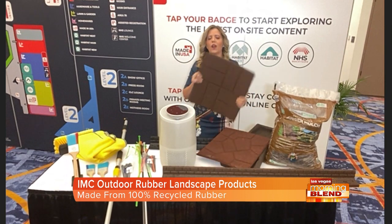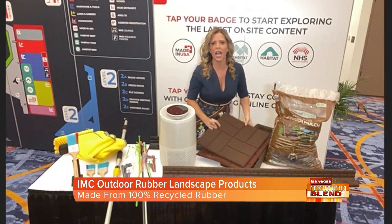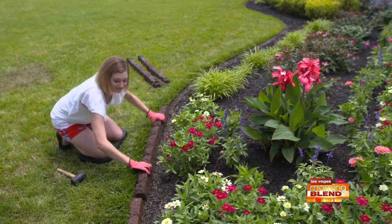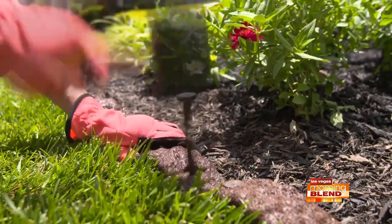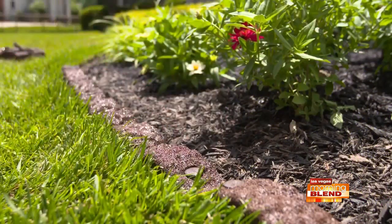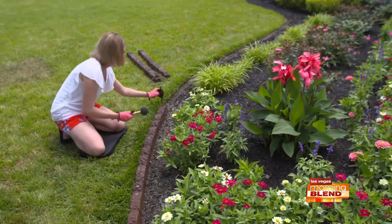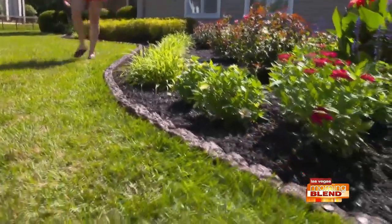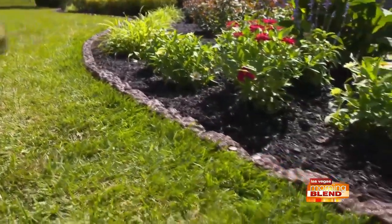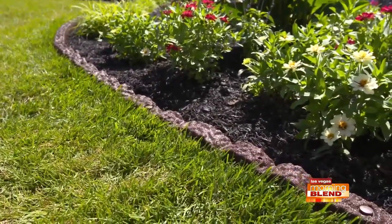They've got these tiles too, and they recycle 200 million tires a year — the steel and fiber from these things. Think about if 200 million tires were in a landfill, not to mention less greenhouse gas emissions from creating all the plastic needed for alternatives. IMC Outdoor Living — I want it to be easy and I want it to last. And the best part is you're helping the world too because it's recyclable goods.